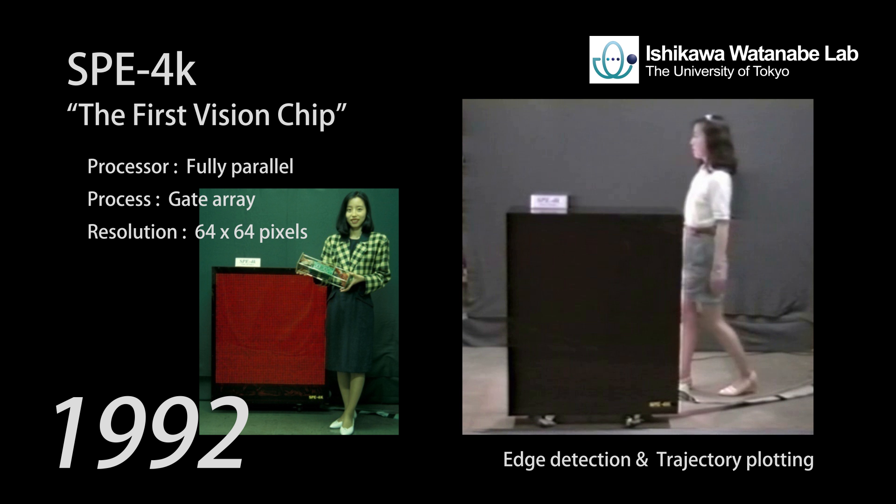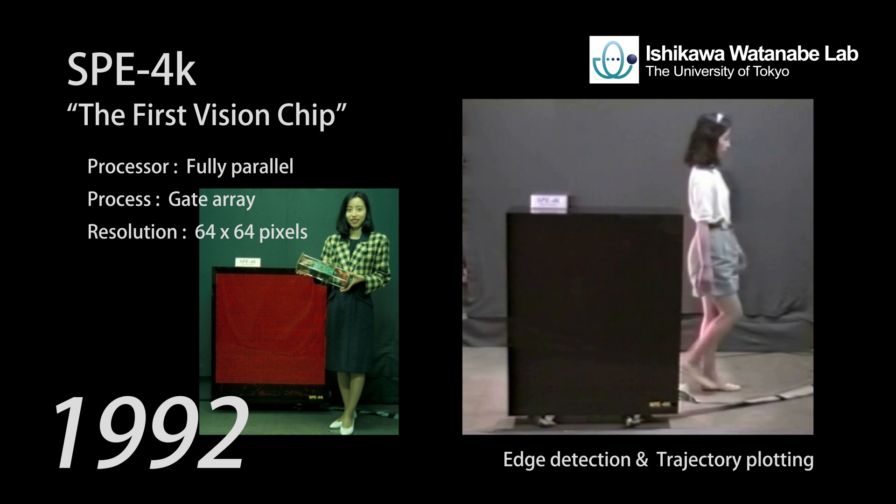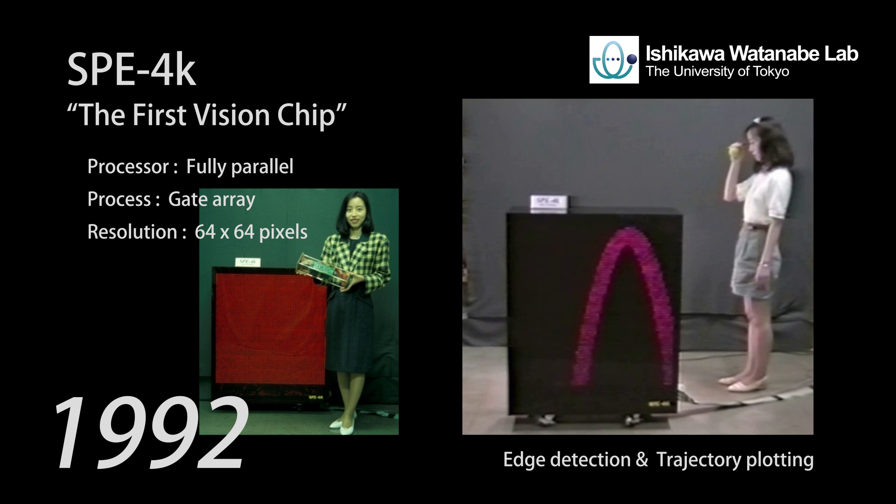The first vision chip, SPE4K, was developed in 1992 and equipped with a processing element for each pixel. We demonstrated several elementary image processing operations in real time with this first vision chip.